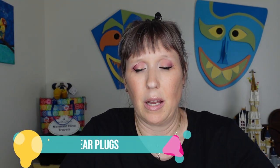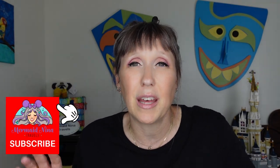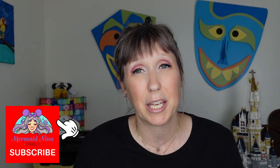Next is earplugs, inspired by my recent DC trip where every single flight had a screaming kid. On the way home, one child was screaming the entire flight — I don't blame the kid or the parents, it happens. But having earplugs means you can take a nap and distract yourself. They're also good for longer flights when you just want some quiet. Noise-canceling earbuds work too — whatever works for you.